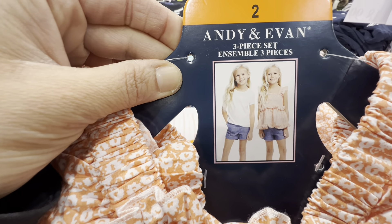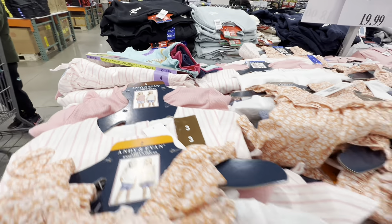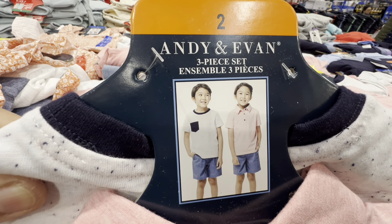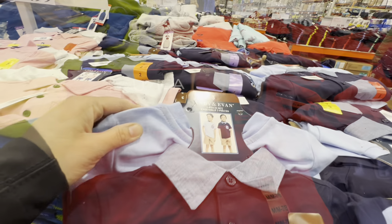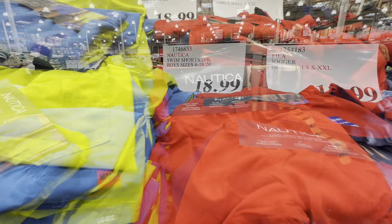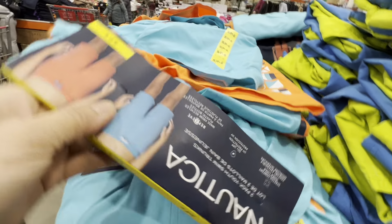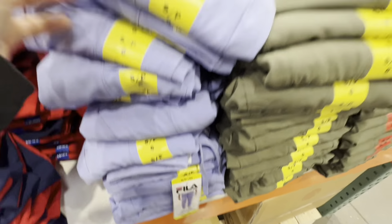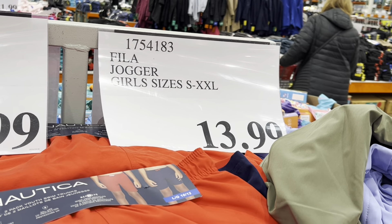In the clothing section, Andy & Evan brought out new three-piece sets — two shirts and one shorts — in options for both girls and boys. Nautica swim shorts come in a pack of two in three different color combos for $18.99. New Fila pants for girls — a lululemon dupe in amazing quality with drawstring and tapered bottoms — are in three colors for $13.99.